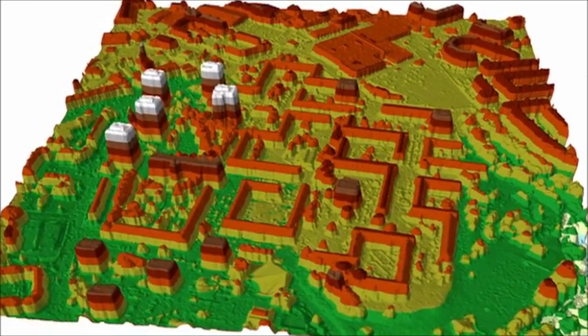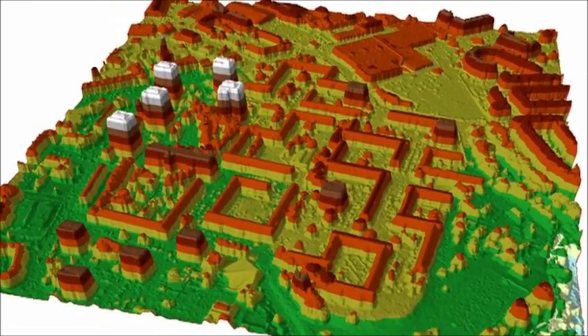A team of Glasgow University geographers are using radar data from space to map which parts of the world are rising and which are sinking. So far they've assessed the effects of volcanoes and landslides, and one day they might be able to predict earthquakes. Here's our science correspondent Kenneth McDonald.